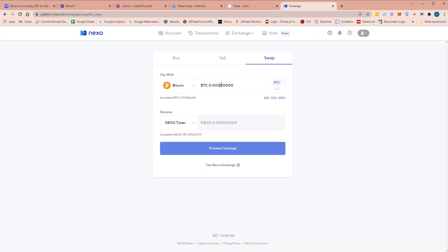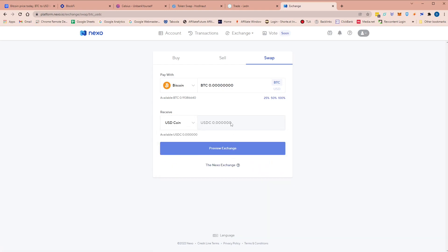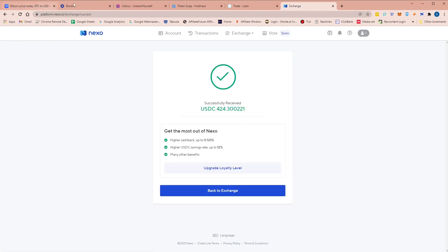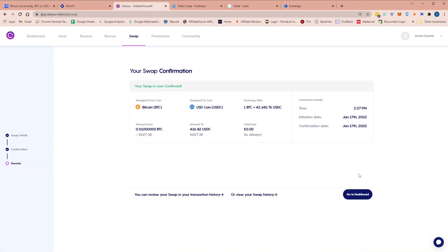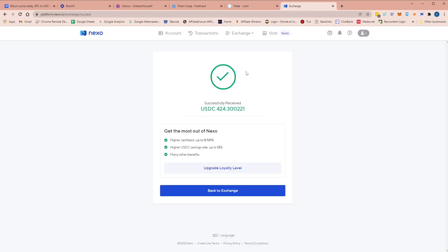And finally Nexo: 0.01 Bitcoin to USDC — not to the Nexo token, to USDC. Put in 0.01, preview the exchange and exchange. They should all have completed now. Going back: Bitcoin confirmed, Celsius confirmed. The order was successful on HODL. Leden trade was successful, and finally Nexo — successfully received.